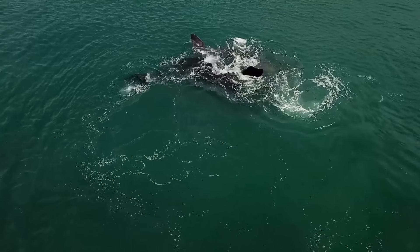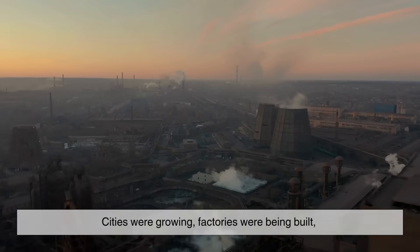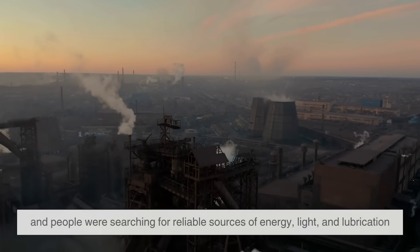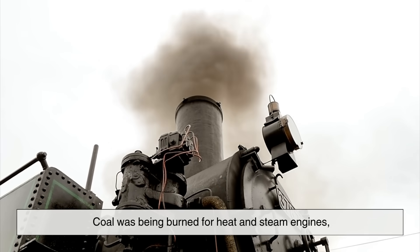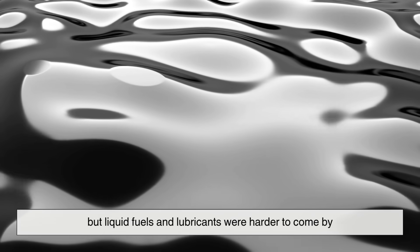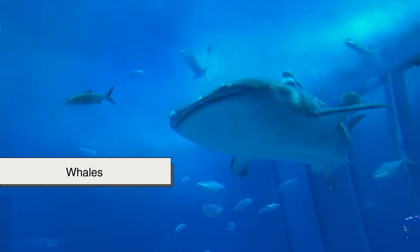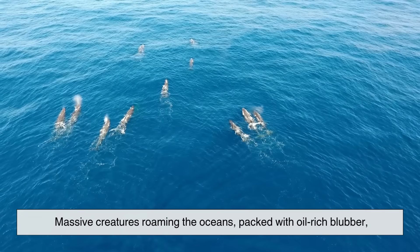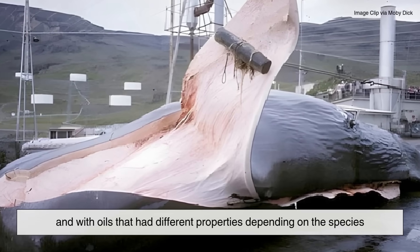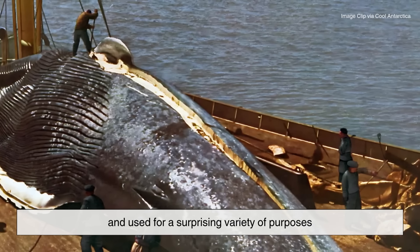Let's start by setting the scene. We're talking about the 18th and 19th centuries, a period when the world was rapidly industrializing. Cities were growing, factories were being built, and people were searching for reliable sources of energy, light, and lubrication. Coal was being burned for heat and steam engines, but liquid fuels and lubricants were harder to come by. Vegetable oils and animal fats existed, but they weren't always efficient, affordable, or easy to produce in large quantities. Whales, on the other hand, seemed like a miracle resource — massive creatures roaming the oceans, packed with oil-rich blubber, and with oils that had different properties depending on the species. People soon realized these oils could be refined and used for a surprising variety of purposes.